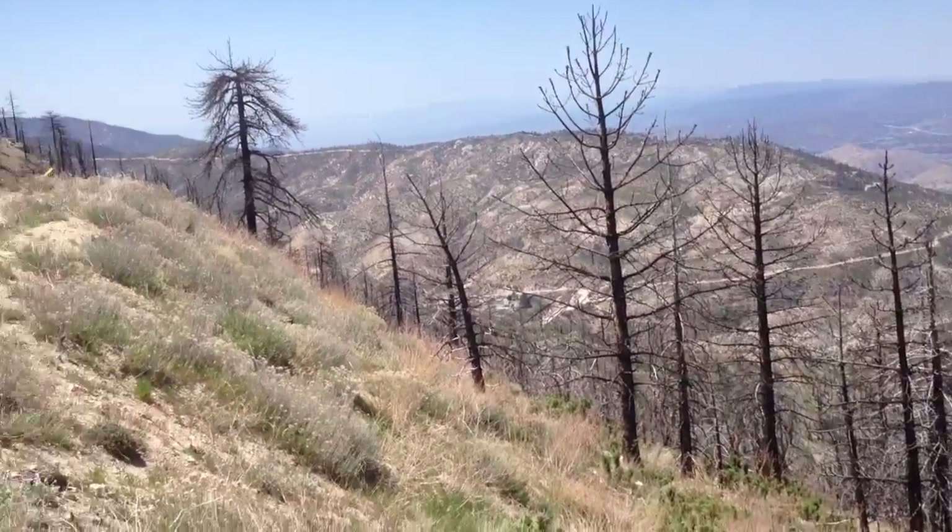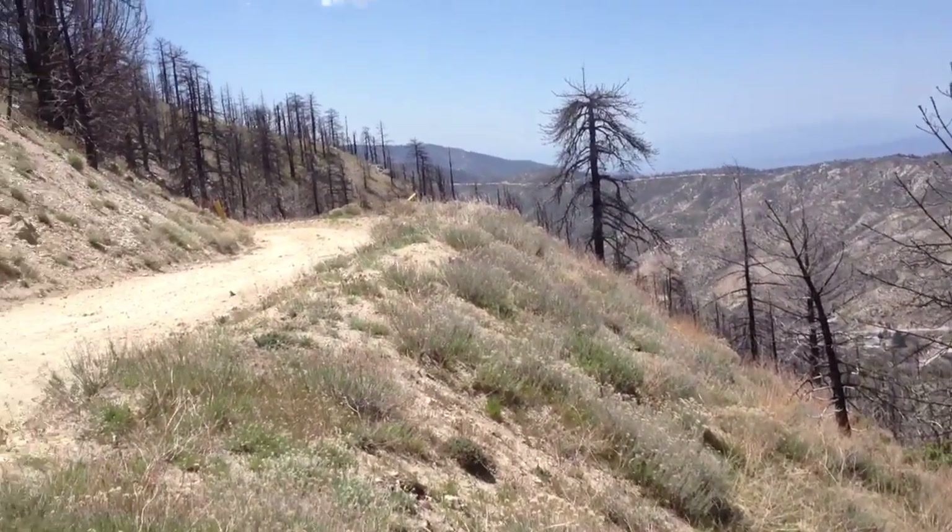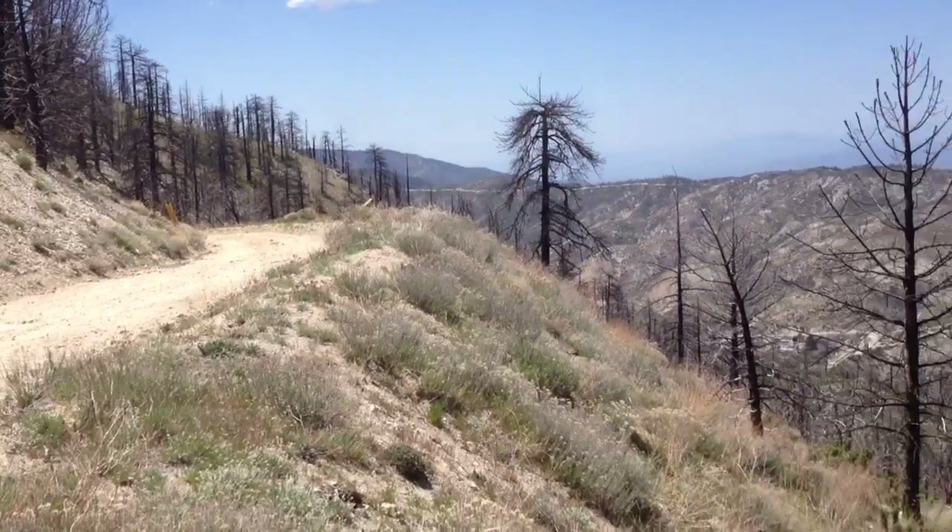Here we are again in the Station Fire area. You can see this all burn down there.